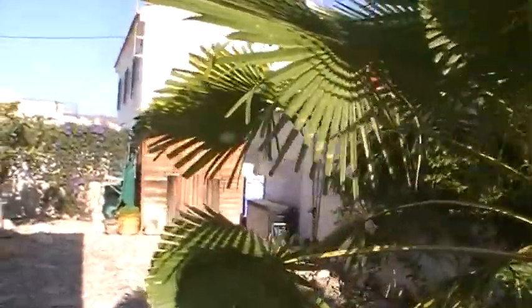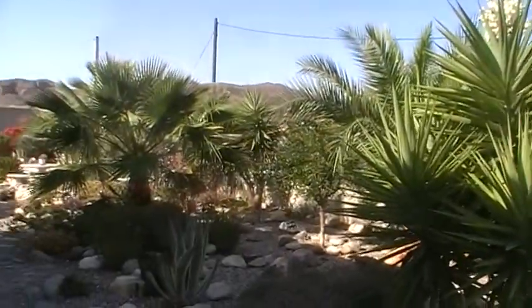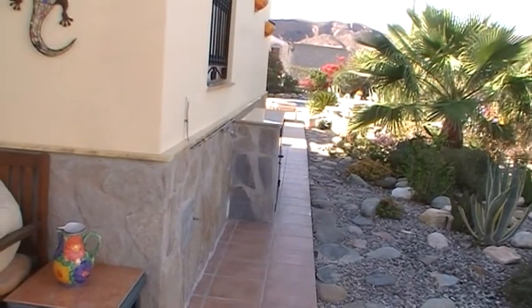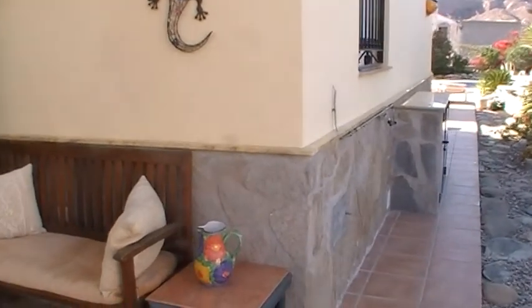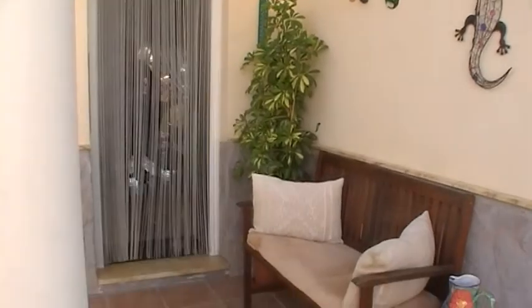You've got a shed for storage over here in the corner, and just coming all the way around to look at the gardens. And a covered terrace here just outside the front door.